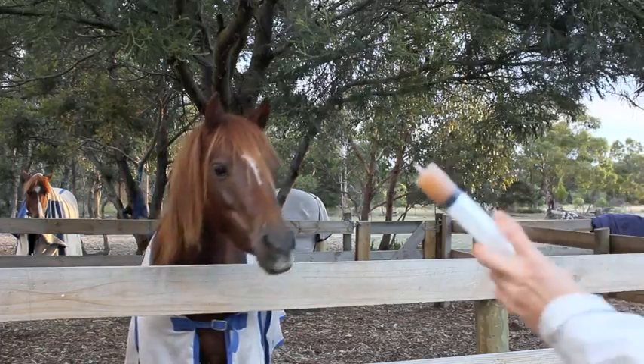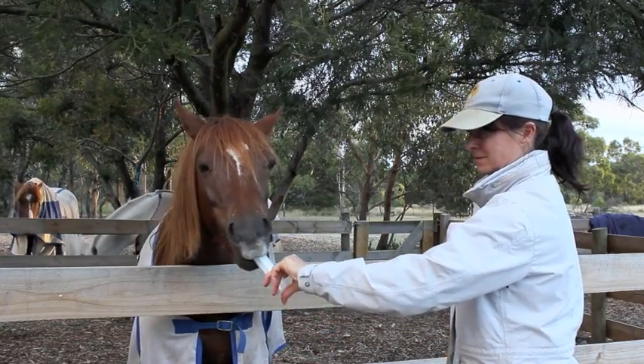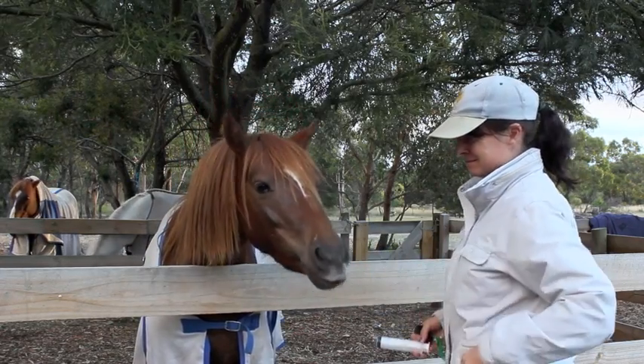It took just two trials for Holly to learn to touch the end of the syringe with her mouth. Now I've put a little bit of apple juice in the syringe — when she touches it with her mouth I'm going to squeeze the apple juice in, click, and reward her.